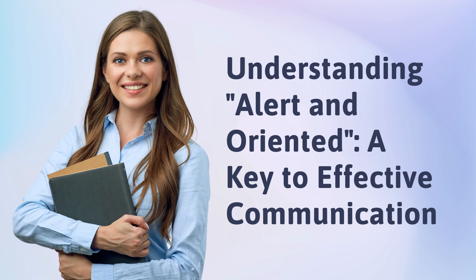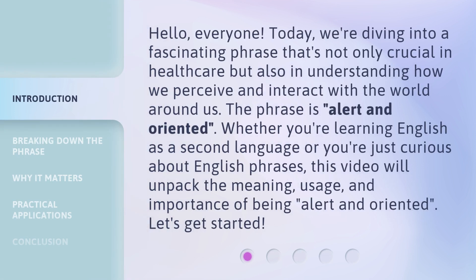Understanding 'alert and oriented': a key to effective communication. Hello everyone. Today we're diving into a fascinating phrase that's not only crucial in healthcare but also in understanding how we perceive and interact with the world around us. The phrase is 'alert and oriented.' Whether you're learning English as a second language or you're just curious about English phrases, this video will unpack the meaning, usage, and importance of being alert and oriented. Let's get started.